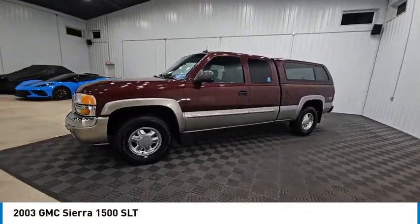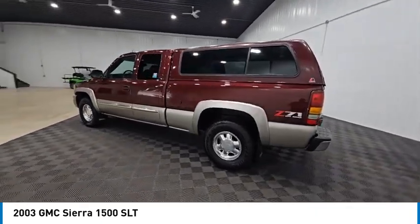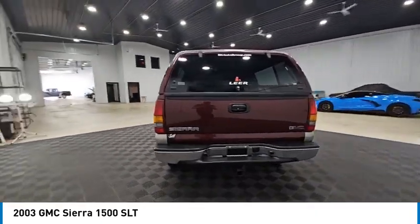Come test drive the 2003 Sierra 1500. The GMC Sierra is a full-size pickup with all the functionality you could expect.